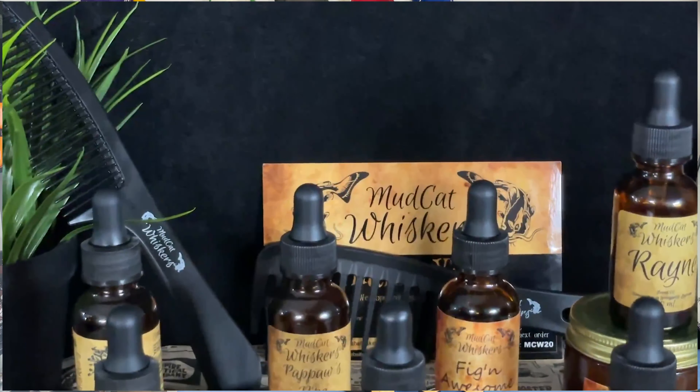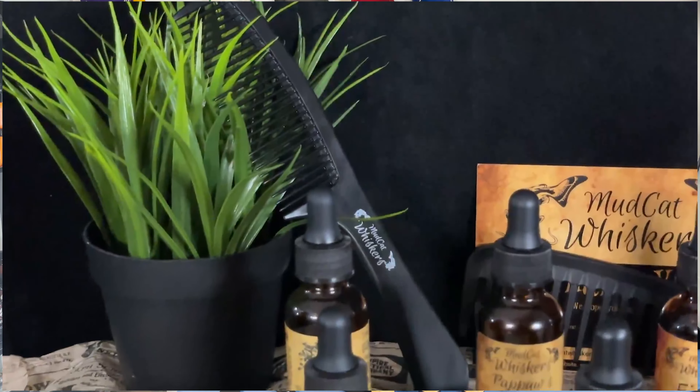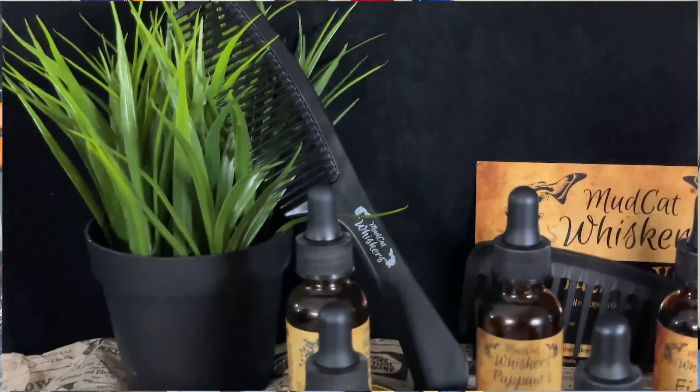For ingredients: the beard oil contains jojoba oil, hemp seed oil, argan oil, vitamin E, and essential and fragrance oils for scent. The beard balm contains shea butter, soy butter, cocoa butter, coconut oil, emollient wax, and beeswax. The beard butter contains takuma butter, salseed butter, capuca butter, babassu oil, cucumber seed oil, castor oil, tamanu oil, meadowfoam seed oil, jojoba, hemp seed, and argan oil. Really great ingredients across the board.